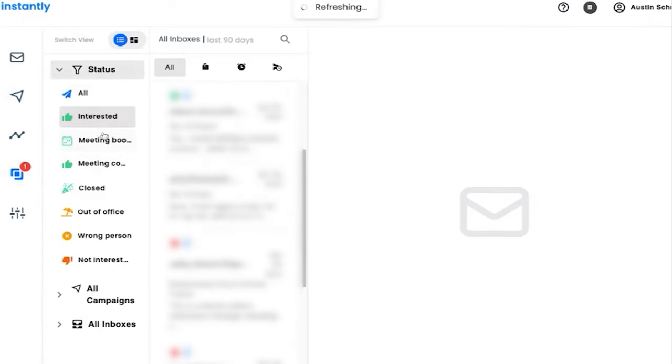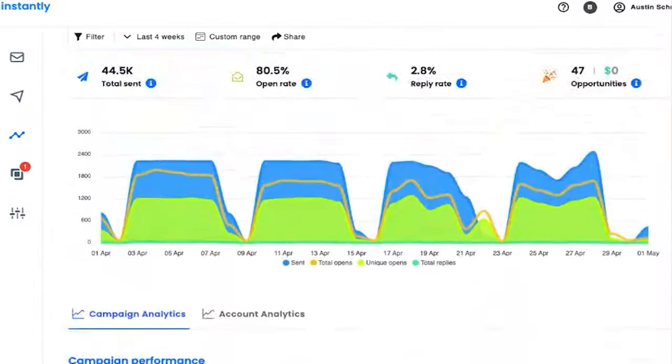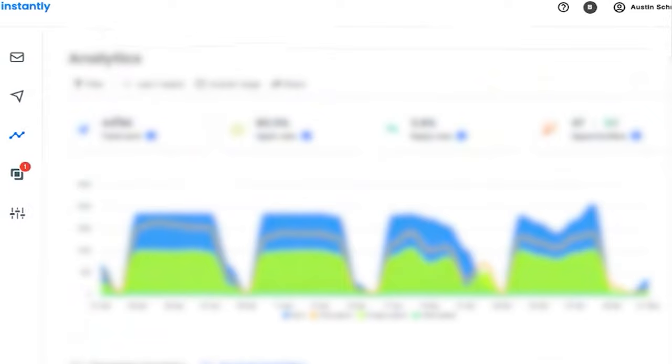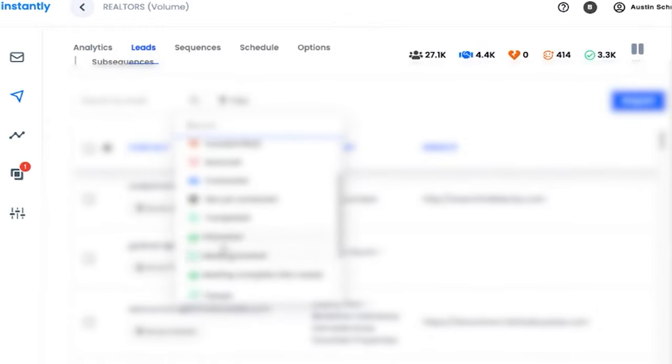Instantly automatically categorizes responses based on where prospects are in the funnel. You can search by specific funnel stage and see who's responded to specific campaigns. The analytics are strong — you can go back 12 months and look at campaign-level data to optimize your copy. You can also see who's opened emails, export those lists, and re-upload them later as high-intent prospects for a multi-touch-point campaign. It's fairly affordable for sending thousands of emails per day.